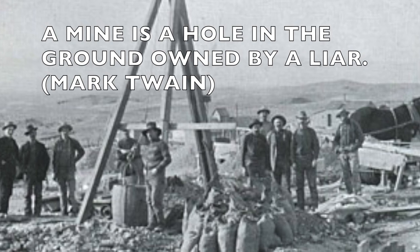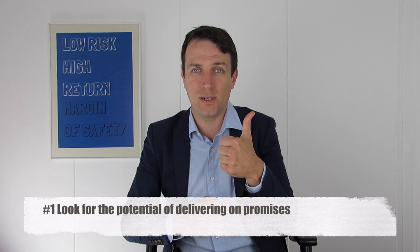To quote Mark Twain, a miner is a guy standing next to a hole in the ground and lying. Miners always promise, always optimistic — we have the best hole in the world, we have the best mine, because that's their job. It's our job to see if they are lying or not. The market usually waits for the promises to actually be confirmed. So if we can find the miner that has potential, that isn't lying, that has a high probability of confirming what's going on, we have a potential winner. That's the first thing to look at: is there potential to deliver on the promises?